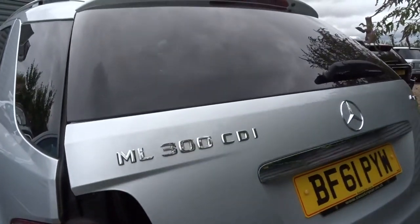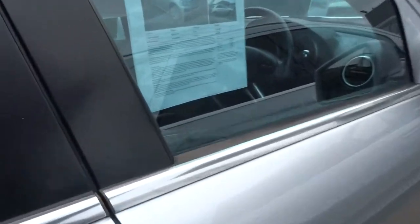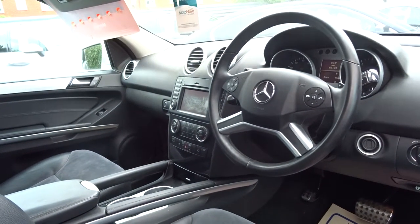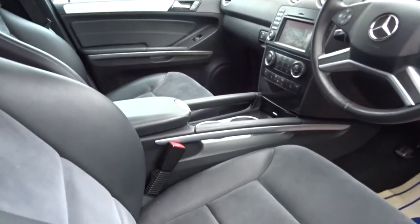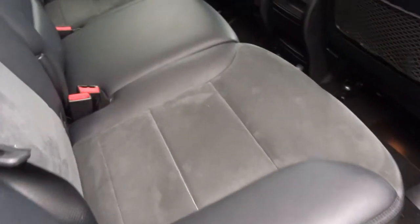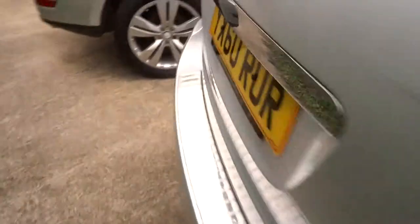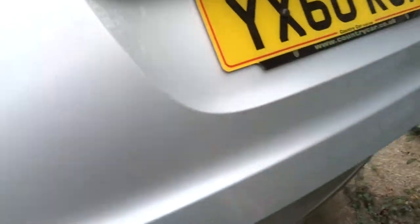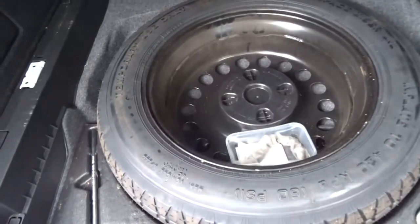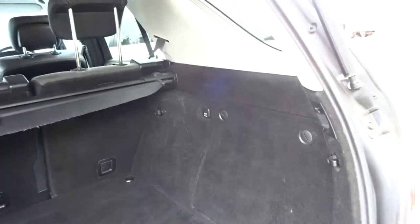The one next to it has done just over 93,000 miles. Again heated seats, it's the automatic, multifunctional steering wheel, lots of extras in there, and again it's the half leather trim with the electric adjustable seats and lumbar support. Another fine example — this one also has the electric tailgate, rear load cover, a spare wheel underneath, and a 12-volt inlet as well.